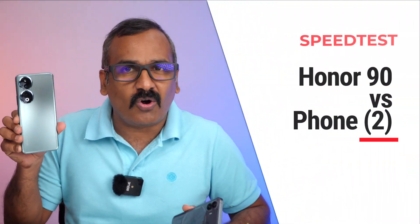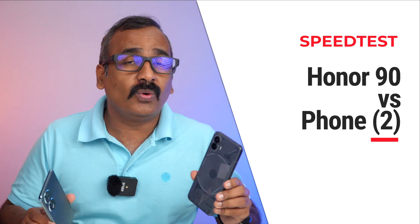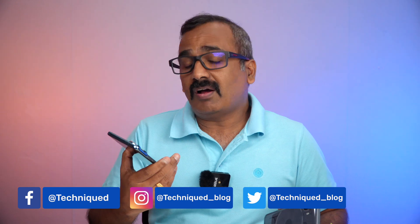Hello friends, welcome back to Technique and this is Normal here. In this video we'll be doing yet another speeders comparison. This time around we have the newly launched Honor 90, and we will be comparing this with the Nothing Phone 2 in terms of speed, memory management, network test, AnTuTu, and Geekbench 6 test. The Honor 90 is the first smartphone from the Honor tech after they are making a comeback to India.